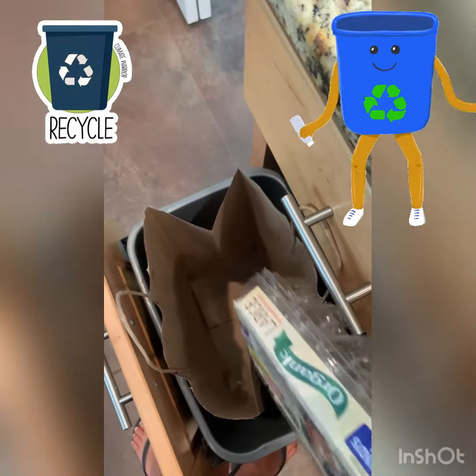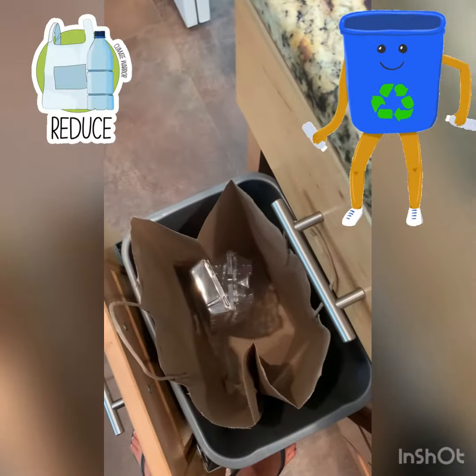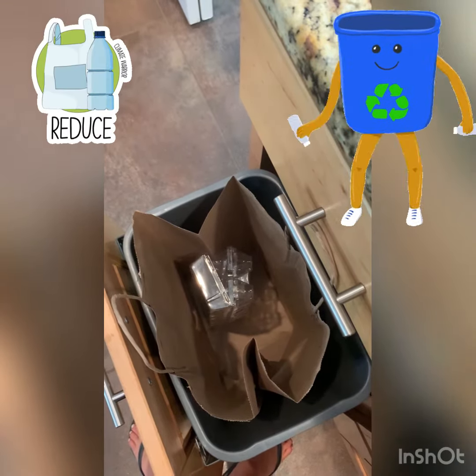Recycle paper, plastic, aluminum, and glass. When going grocery shopping, don't forget your reusable bags.